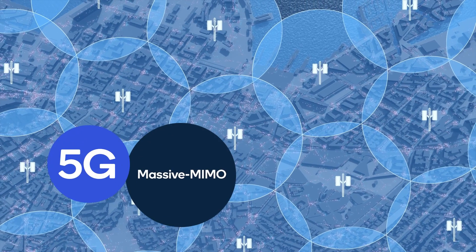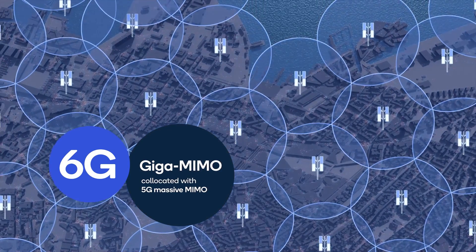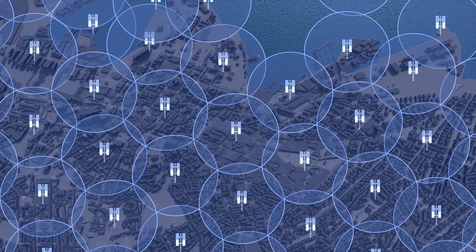Giga MIMO technology can overcome the challenging propagation properties of higher frequency bands and deliver a coverage footprint comparable to 5G massive MIMO. This allows 6G to reuse existing 5G base station sites, leading to swift and cost-effective deployment of 6G networks.